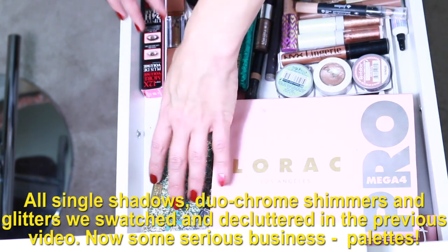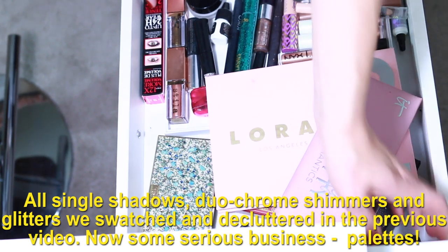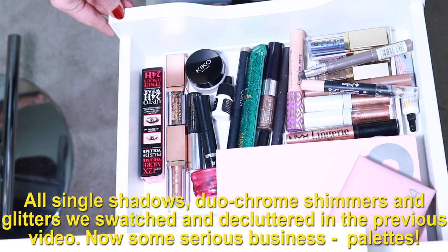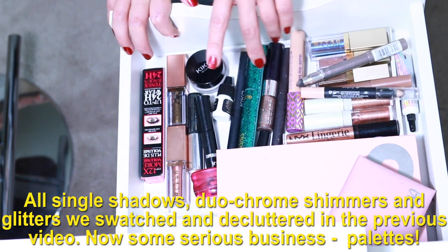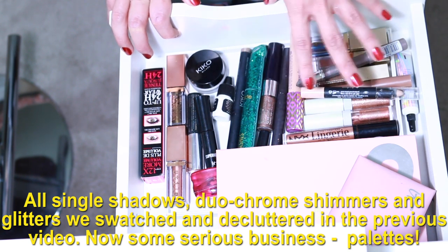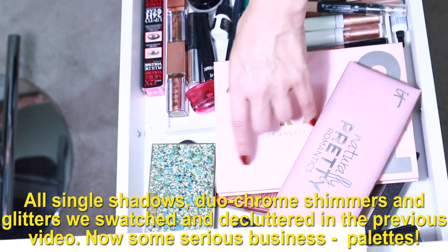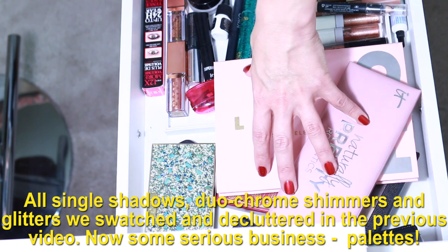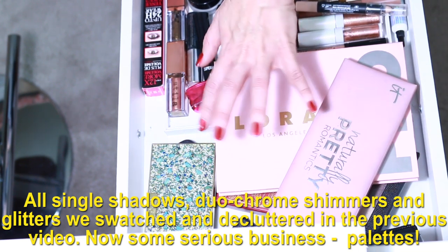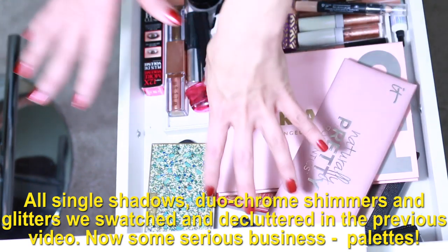I've done a lot of work to pare down things I already own, and at first I thought there was nothing else I could really get rid of. But after looking more intently at this pile, I feel there is room for improvement. I'm especially keen on freeing space because I'm planning to buy between five to ten new palettes, so we're going to make sure those new babies have a place to go.